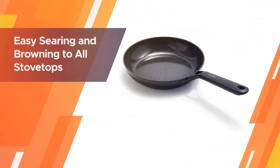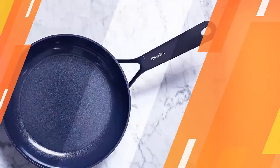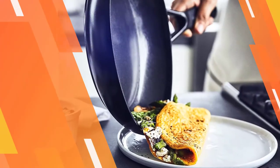This pan is finished with a diamond-reinforced ceramic non-stick coating for unparalleled performance and effortless cleanup. Dishwasher safe, this pan is oven safe to 320°F. GreenPan's thermal and healthy ceramic non-stick coating is free of PFOA, lead, and cadmium.